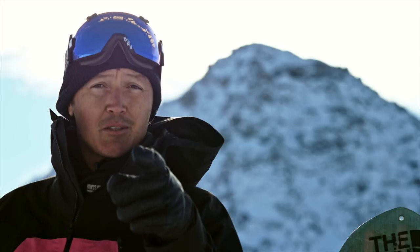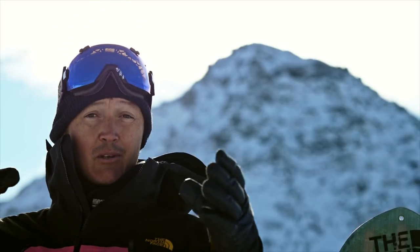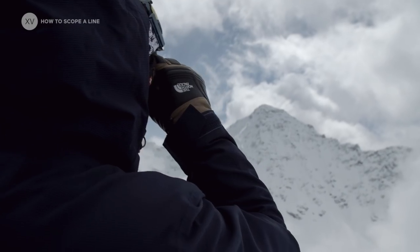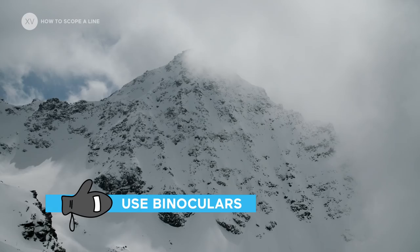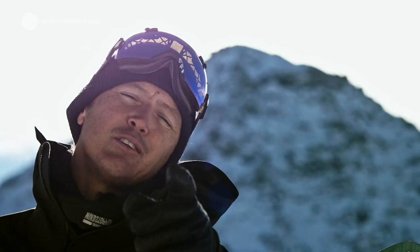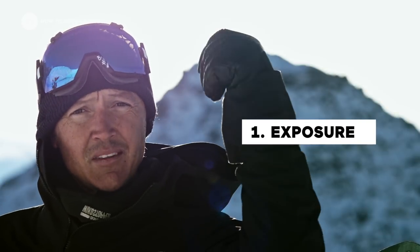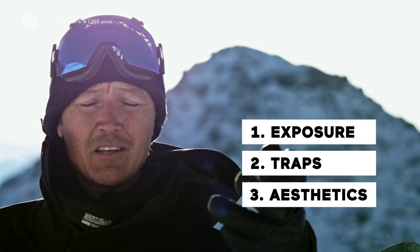Being able to watch a face and spot the potential dangers, and also being able to figure out what it will look like when riding, is the most challenging part of free riding. When seeing a face for the first time, I'm always drawn by one line. This evaluation comes from the combination of three different factors: the general exposure of the terrain, the potential traps along the way, and then the aesthetics — the pleasure factor, the interesting features.